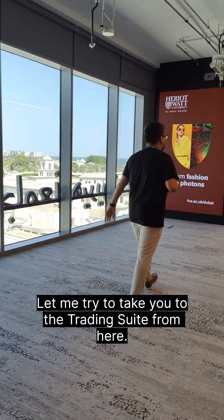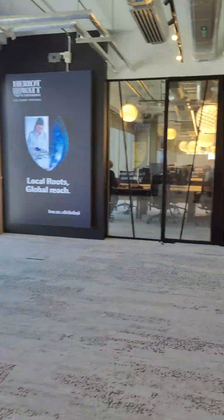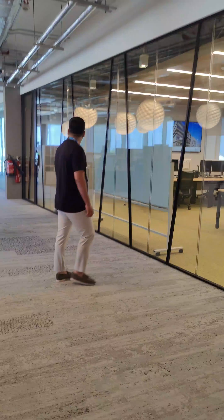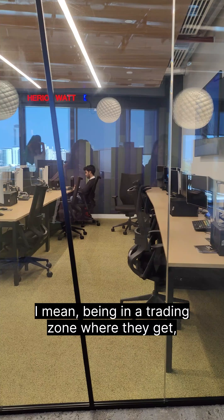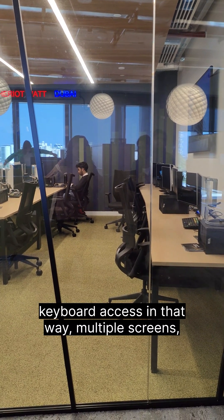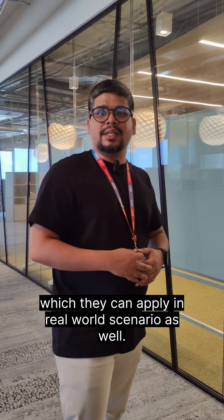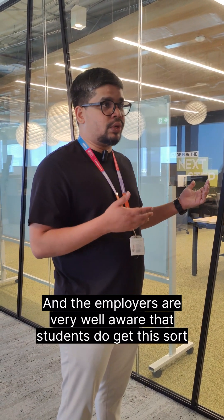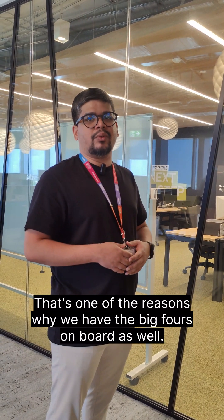Let me take you to the trading suite. Here we have more board roles and partner suites. This is our trading suite — the experience is like being in a trading zone where students get keyboard access and multiple screens. Students definitely get hands-on experience in their learning which they can apply in a real-world scenario. This sort of experience adds value to your CV, and employers are very aware that students get this kind of practical exposure at degree level. That's one of the reasons why we have the big four firms on board as well.